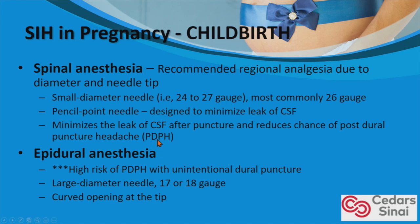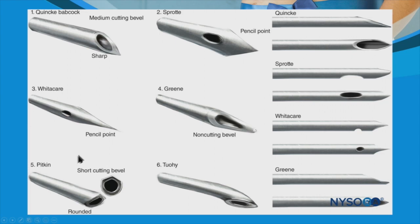With an epidural, if there is an accidental dural puncture, the needle typically used is a 17 or 18-gauge with a curved opening at the tip. The hole made by an unintentional dural puncture from an epidural is larger than that of a spinal. With the Whitaker and Sprotte needles — both spinal needles — the holes are on the side, the diameter is smaller, and they are pencil-point. With the Tuohy needle for epidurals, the diameter is larger and the tip is curved, creating a bigger hole if there is an unintentional dural puncture.